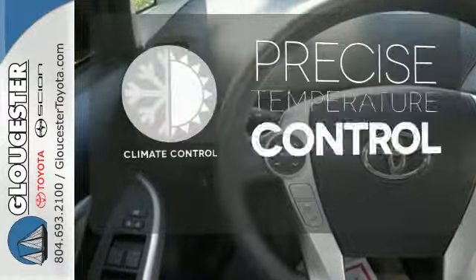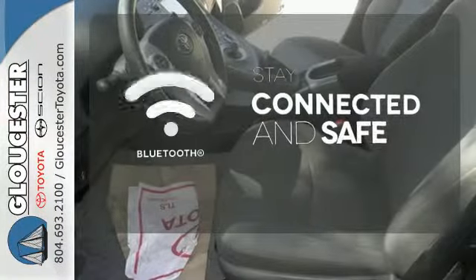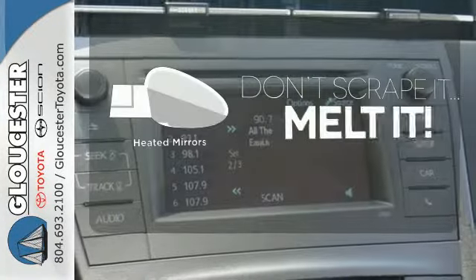Select the perfect temperature with climate control. Bluetooth wireless technology keeps you in command and in touch. Leave the scraper in the car thanks to the heated mirrors.